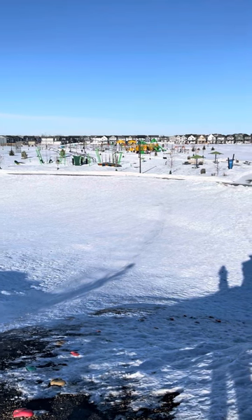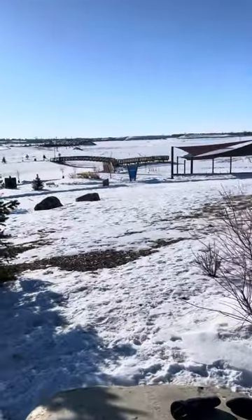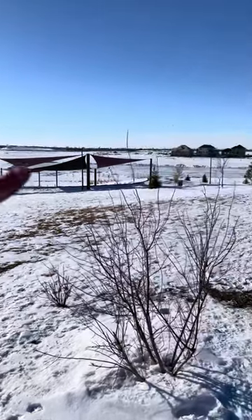We were playing over there first and we made our way up here to the hut. If you go over on this side, there is some bridge and some walkways, and there's a skating rink over there.